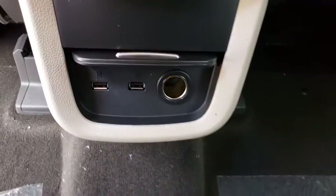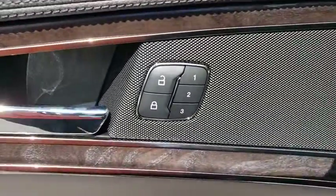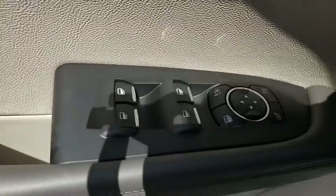Keyless entry, lane departure warning, anti-lock braking system, leather-wrapped steering wheel, Bluetooth, adjustable steering wheel, power steering, auto-dimming rear-view mirror, floor mats, four-wheel disc brakes, cruise control.